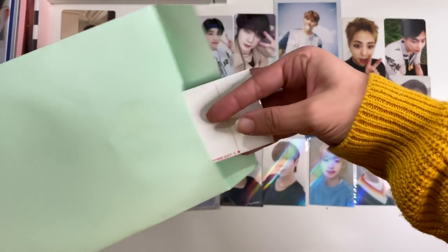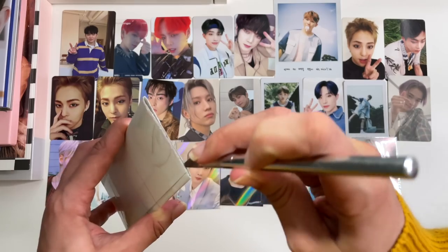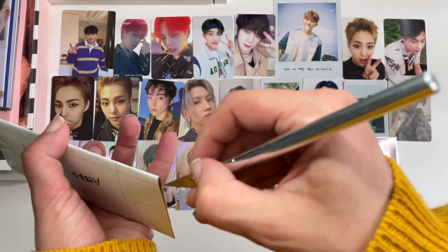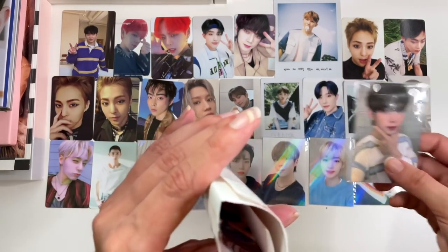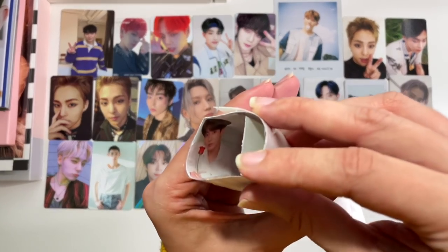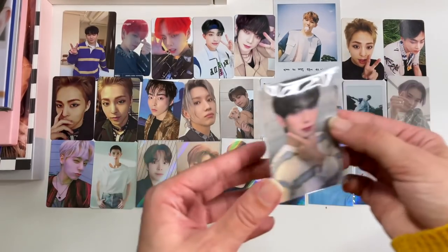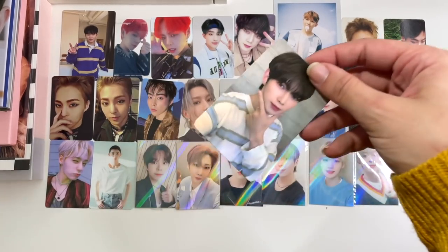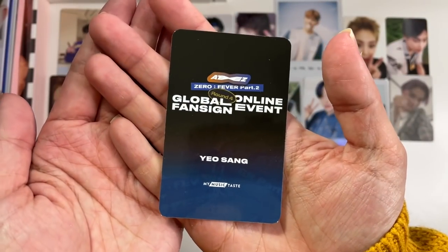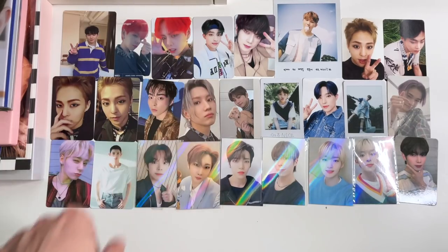Then next up we have something long that says ATEEZ. I'm not sure what's in here — it could be another Yeosang pre-order benefit. And yes, it is a Yeosang benefit — it's a global online fan sign event through MyMusicTaste. He's so cute. I love this photo card of him. I feel like MyMusicTaste has only just recently started labeling the backs of their cards — you know how Makestar always says Makestar, Wonderwall says Wonderwall. Interesting.